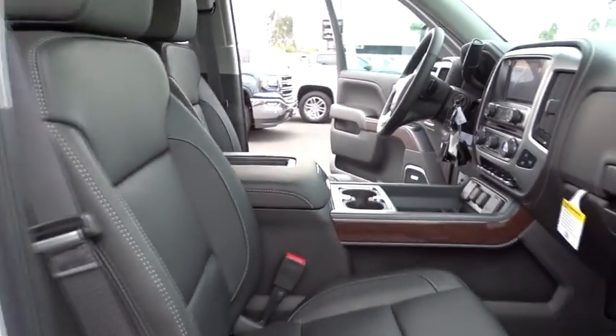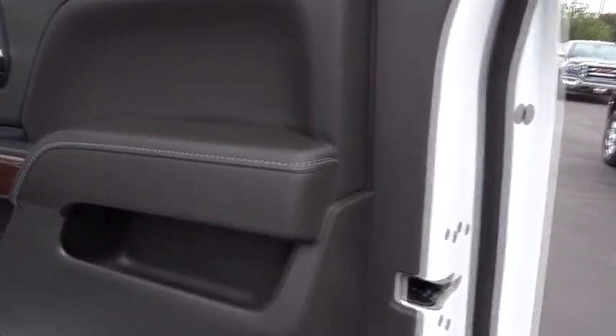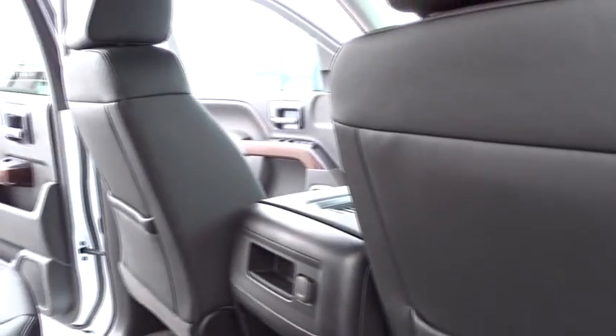Here are some of this vehicle's great options: stability control, anti-lock braking system, steering wheel audio controls, keyless entry, traction control, remote engine start, backup camera, tow hitch, power passenger seat.